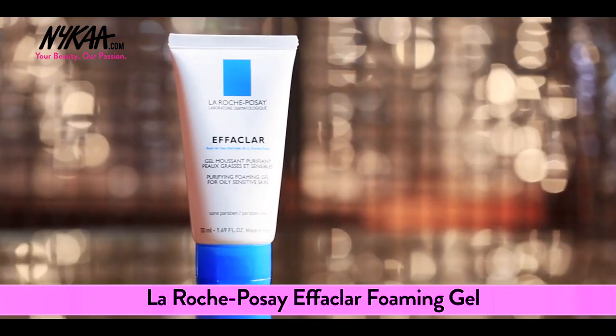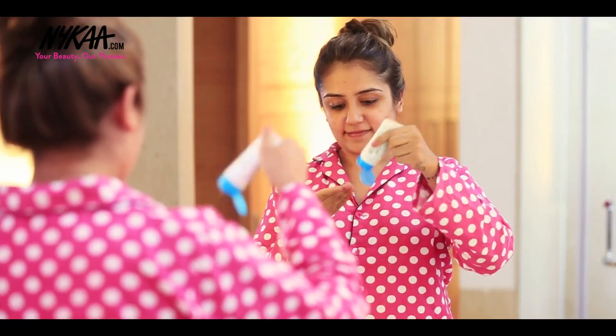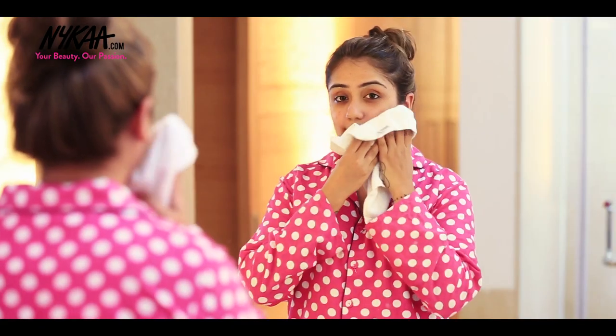Okay, it is time to wash my face. These days I'm having really oily skin, so I'm going to pick up La Roche-Posay face wash and let's get started. Wow, this really helps to keep my oil in control.